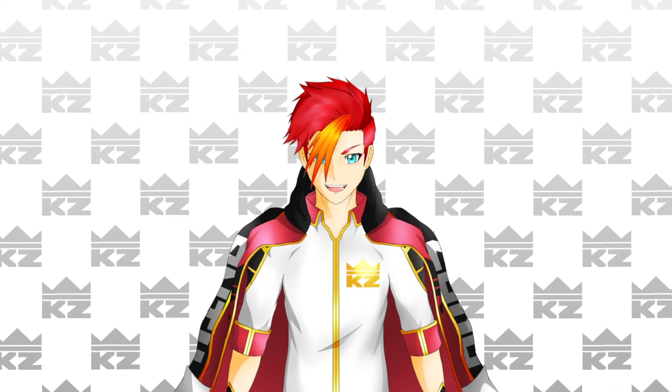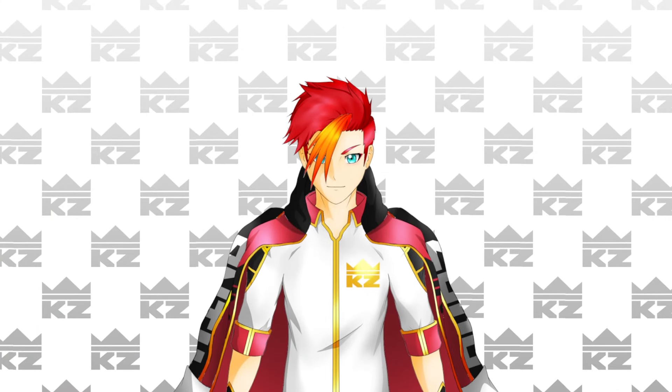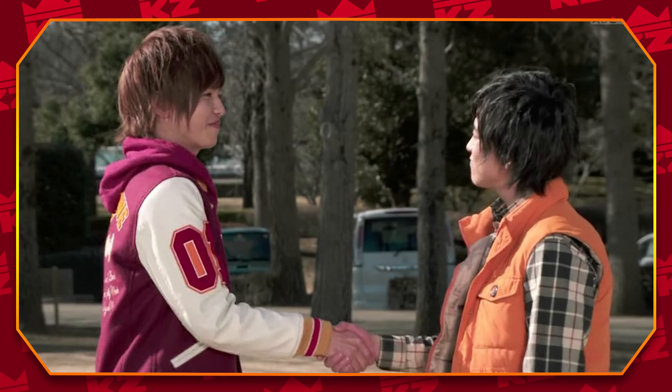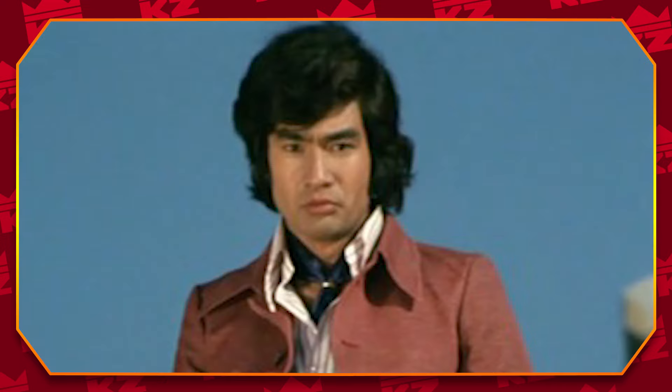Very similarly to Sentai transformations, the henshin sequences of Rider need to have momentum, thematic relevance, and creativity. In terms of thematic relevance and creativity, the main points for both franchises are pretty much identical. The transformation sequence needs to share a connection to the Rider's overall theme, that way it doesn't feel too random or less thought out.